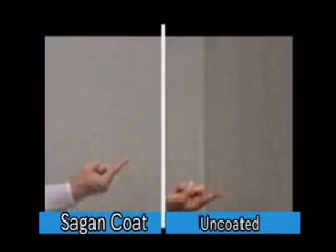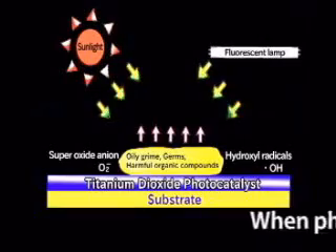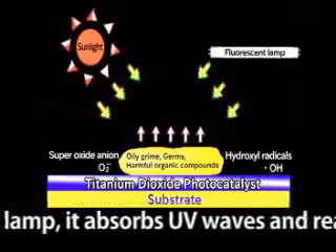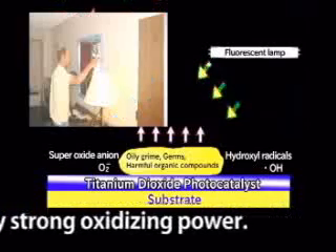We hope this demonstration gives you an understanding of the benefits of photocatalyst coating. Sagan Coat can decompose various organic compounds with oxidizing power, utilizing the photocatalytic effects of titanium dioxide. When photocatalyst is exposed to sunlight or a fluorescent lamp, it absorbs UV waves and reacts with water and/or oxygen, producing very strong oxidizing power.